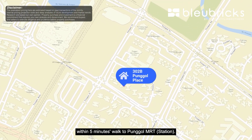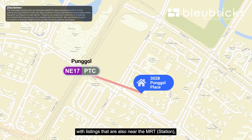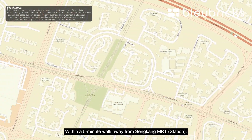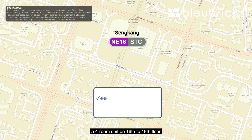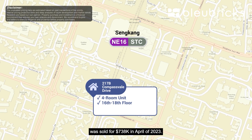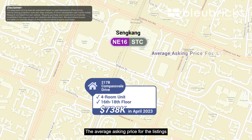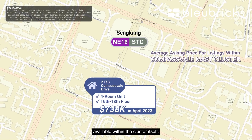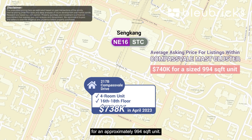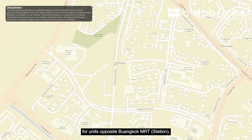For our unit on a high floor within five minutes' walk to Punggol MRT, let's do a district comparison with listings also near the MRT on high floors with similar balance lease. Within a five-minute walk from Sengkang MRT, a four-room unit on floors 16 to 18 within Compassvale Mast cluster at block 217B sold for $738,000 in April 2023. The average asking price for listings available within that cluster as of filming averages $704,000 for an approximately 994 square feet unit.